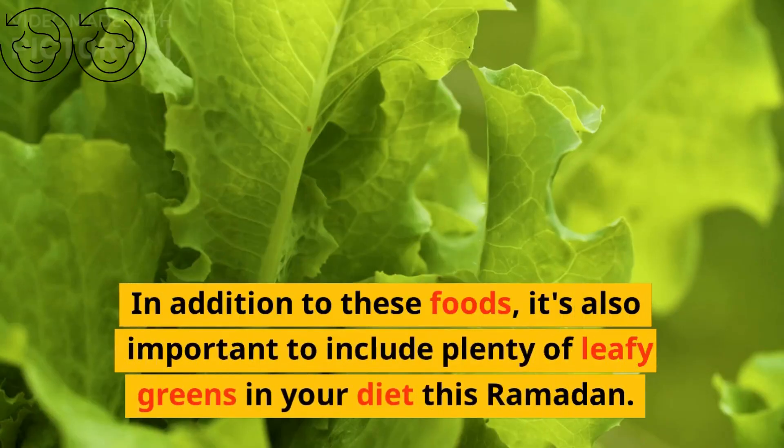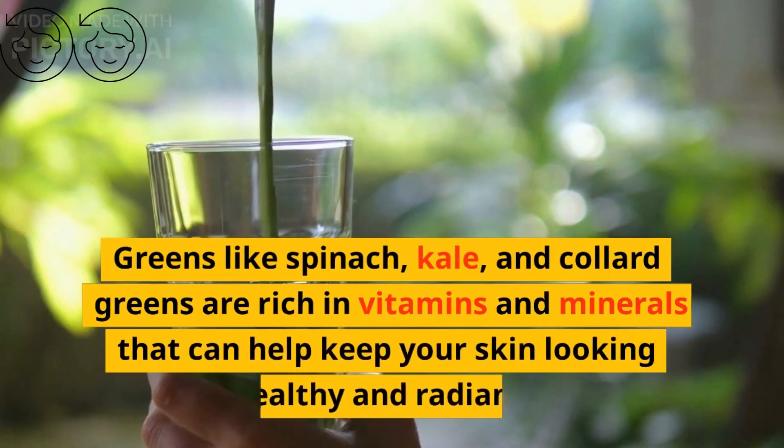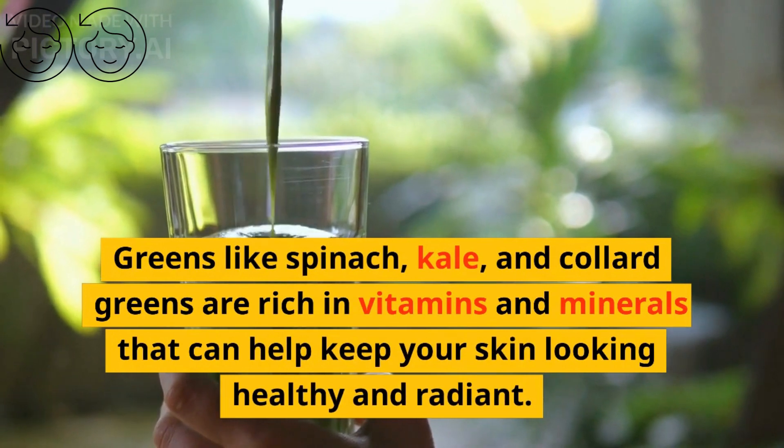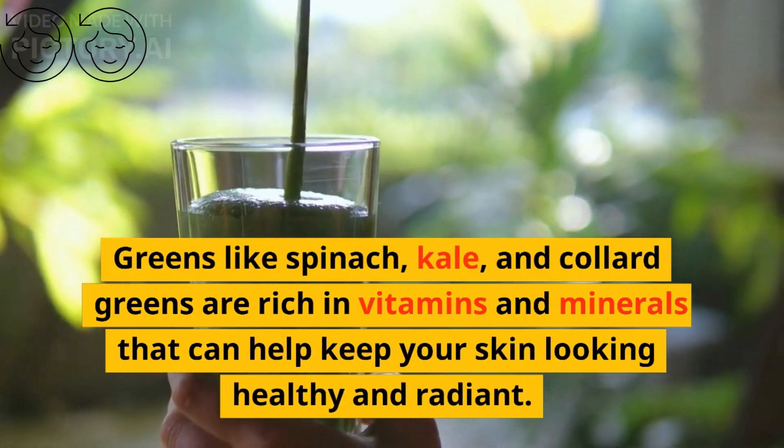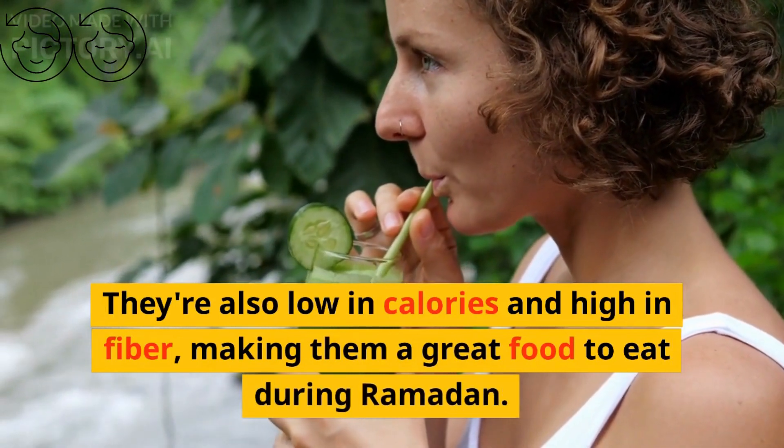In addition to these foods, it's also important to include plenty of leafy greens in your diet this Ramadan. Greens like spinach, kale, and collard greens are rich in vitamins and minerals that can help keep your skin looking healthy and radiant. They're also low in calories and high in fiber, making them a great food to eat during Ramadan.